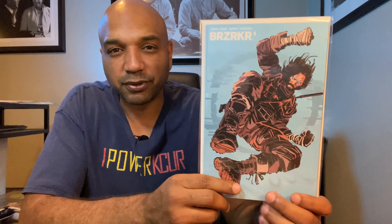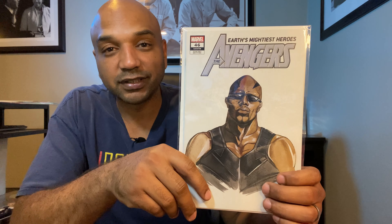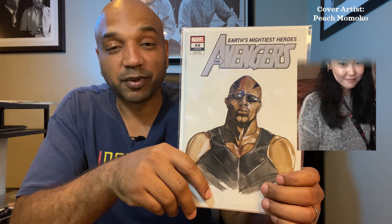And last, the Peach Momoko Avengers number 46 cover — I don't even remember adding this one, but there you go. So there you have it — my monthly pre-order from Things From Another World. I've been hearing a lot about Midtown Comics and using them online, so I've been thinking about jumping over to see if they're any better. I think the Things From Another World website is a little bit better than Midtown Comics, but other than that I don't have strong opinions yet.